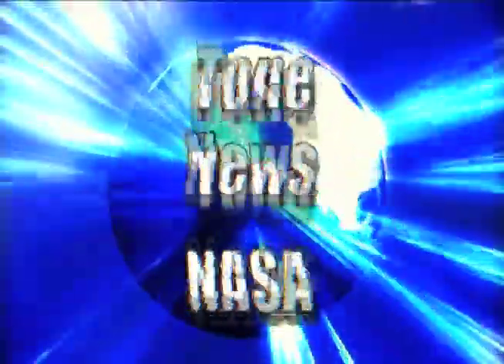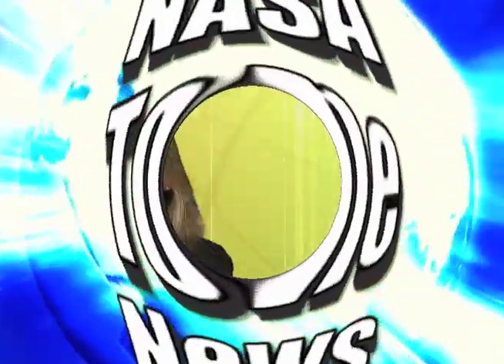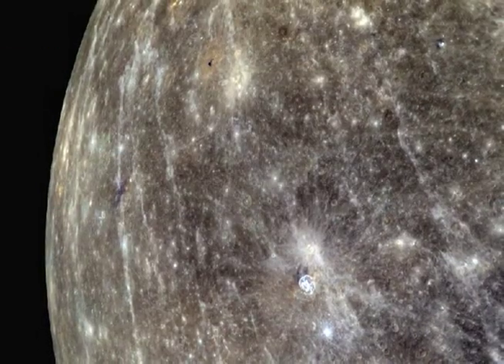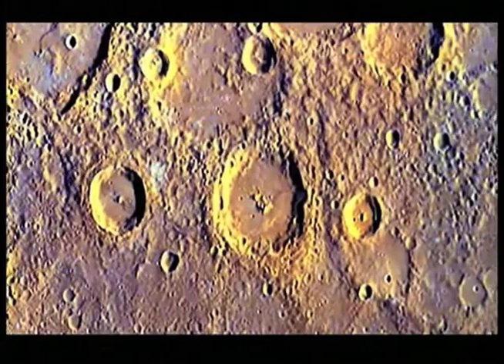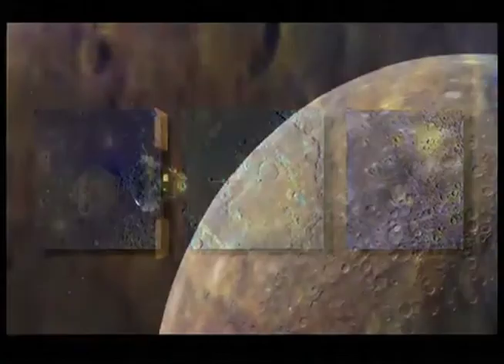Here's what's happening at NASA now. NASA has released the first images of Mercury captured by the Messenger spacecraft. This is the first time a spacecraft has recorded images of Mercury in orbit around the planet. Messenger's goal is to snap 75,000 images over the next year.